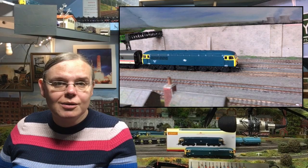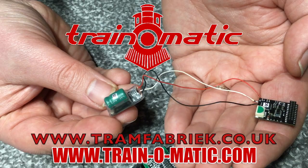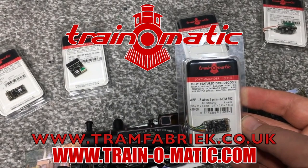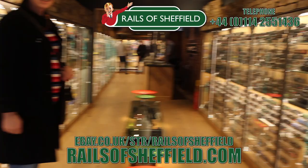So come with me, in association with Train-O-Matic, makers of DCC decoders and accessories that are designed by enthusiasts for enthusiasts. Find the full range available to order now at tramfabrik.co.uk. Additional support comes from Rails of Sheffield.